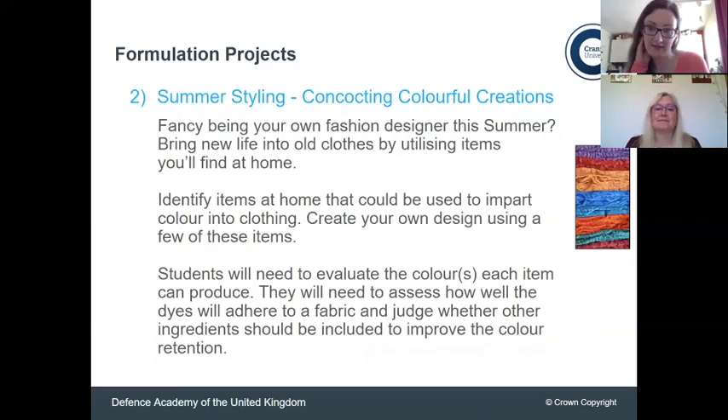We've also got summer styling — looking back at those colourants we talked about earlier. Can you create your own design using natural products? I mentioned beetroot and turmeric, but there are loads out there. Can you design something using these materials? It's not just about using one material though. Think about how you want the dye to stick to the material, because you may have to add something to help solidify the dye in place.